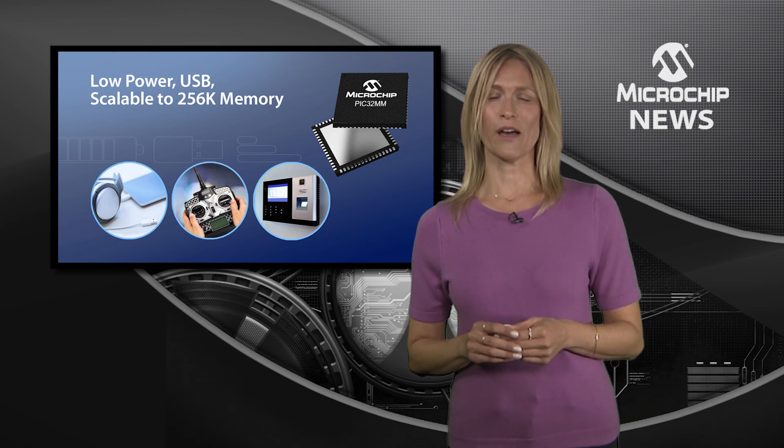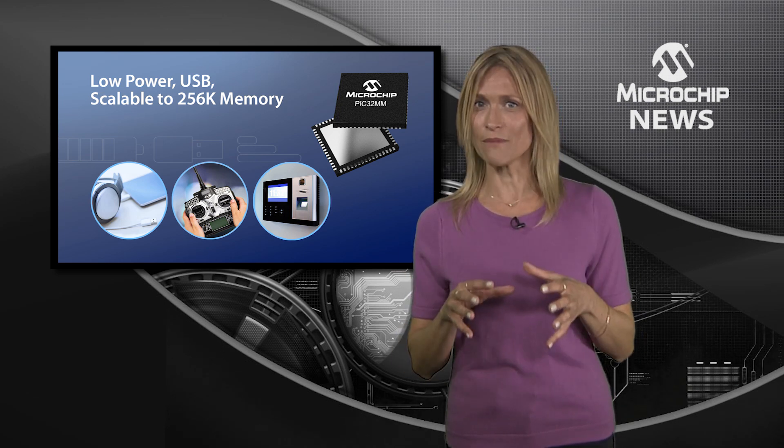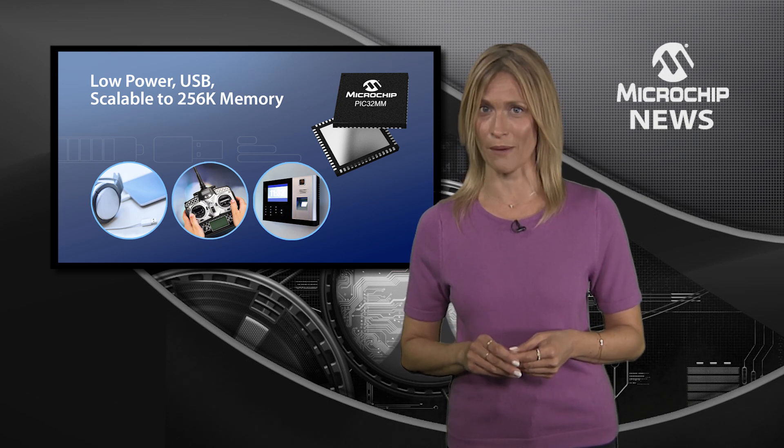As a PIC32 microcontroller with XLP, the PIC32MM family drives sleep mode currents down to 650 nanoamps.